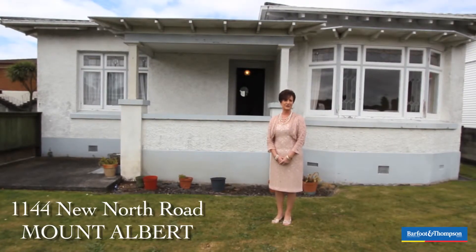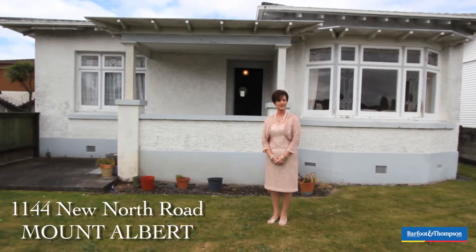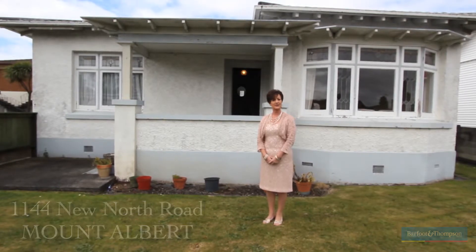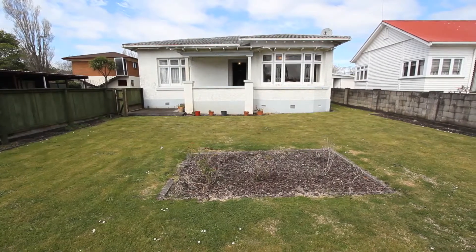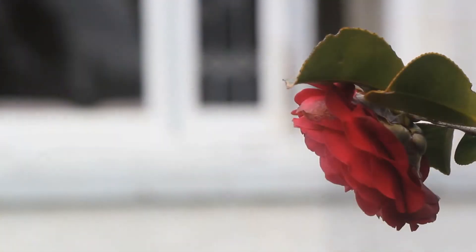Hi, my name's Judy from Barfoot and Thompson and I have 14 years experience in real estate. I'm here today to introduce you to my property at New North Road, an original two-bedroom stucco ripe for renovations. Come in and have a look.